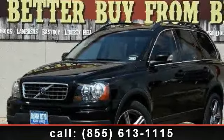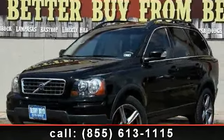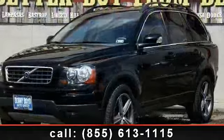Presenting the 2010 Volvo XC90 i6. Don't miss this great deal on a luxury vehicle.